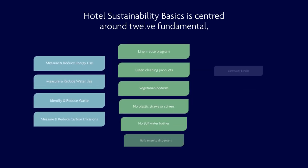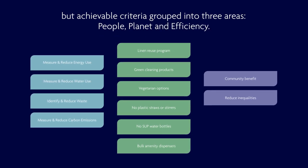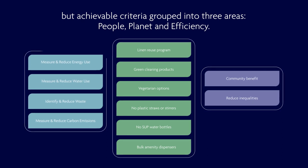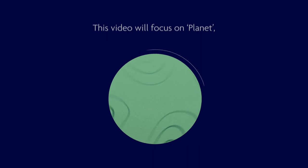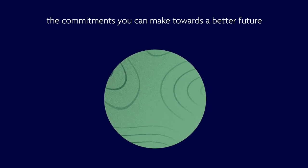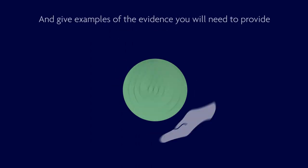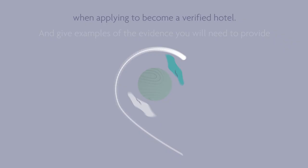Hotel Sustainability Basics is centered around 12 fundamental but achievable criteria, grouped into three areas: People, Planet, and Efficiency. This video will focus on Planet — the commitments you make towards a better future by reducing negative impacts on our natural world — and give examples of the evidence you will need to provide when applying to become a verified hotel.